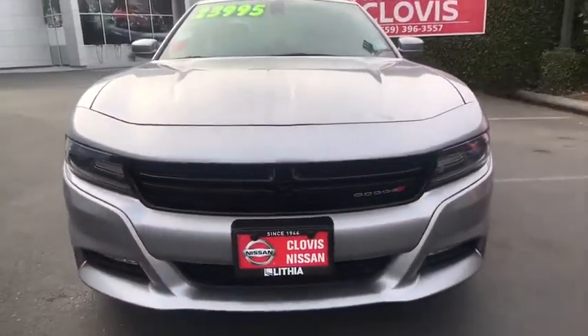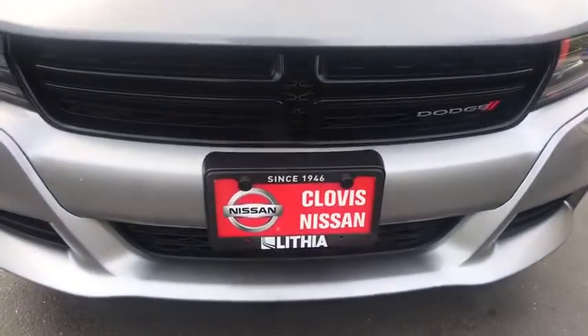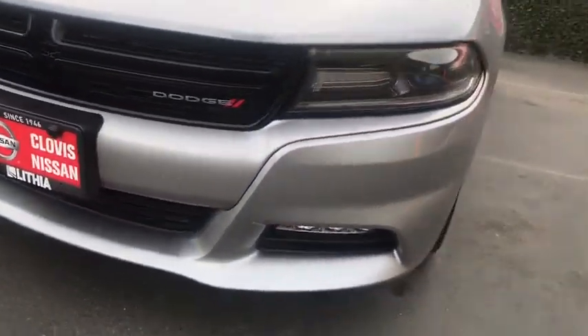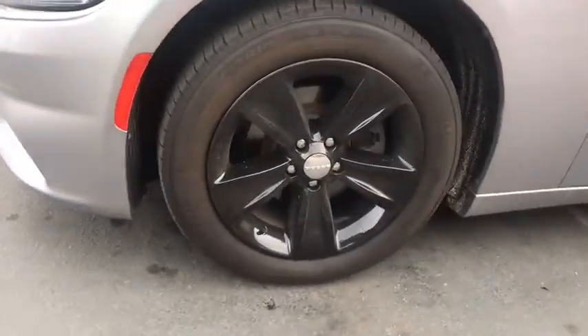Universal garage door opener, auto-off headlights, premium sound system, rear defrost, fog lamps, electronic stability control, child safety locks. Your new ride is just a phone call away.